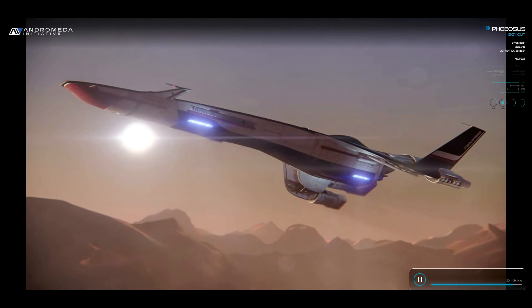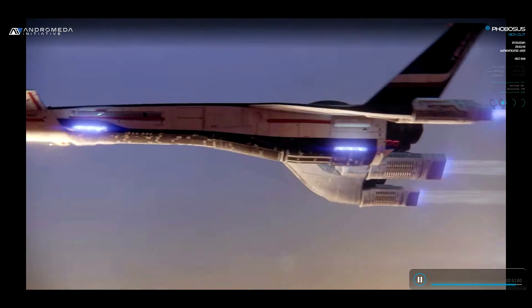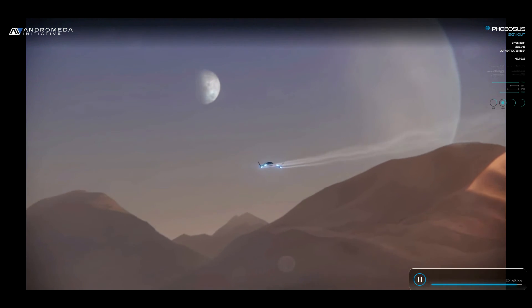We have an entire galaxy to scout, recruits. The next time I welcome you on board the Tempest, I hope to do so as crewmates. See you in Andromeda.